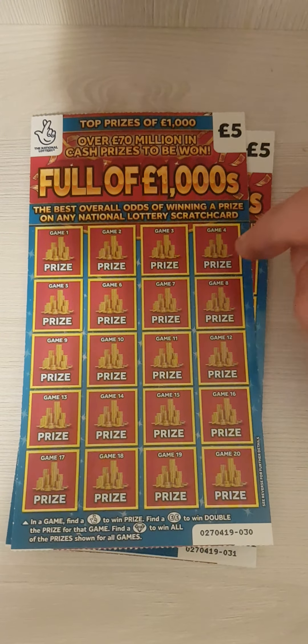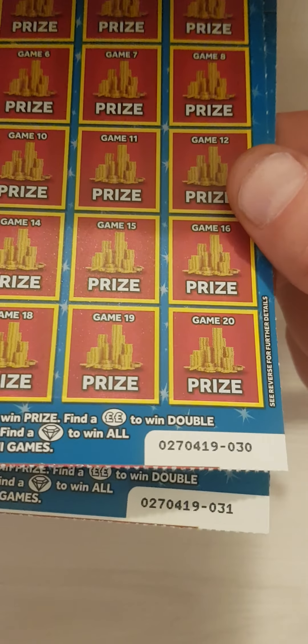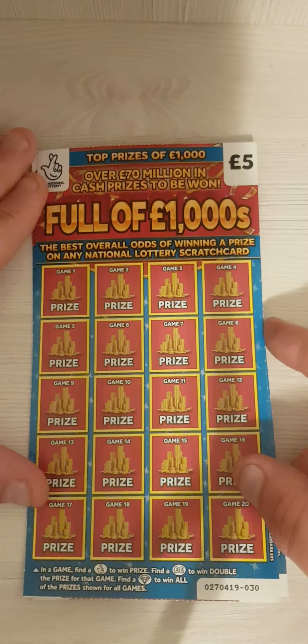Hi there guys, Mr. Scratch here. We've got another two of the full-up 1000s — cards 31 and 30. The only thing we have to do is find the fingers, diamond, or double pound sign. Let's see how we get on.